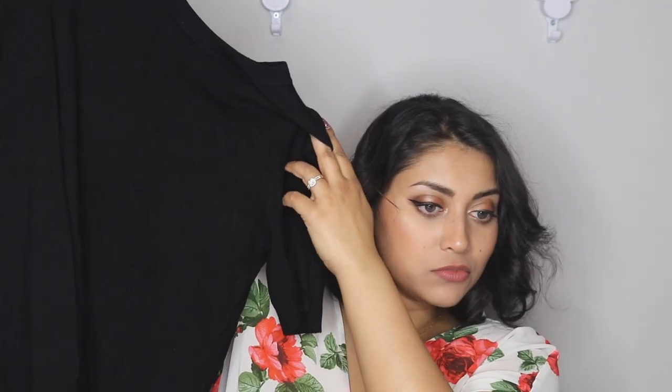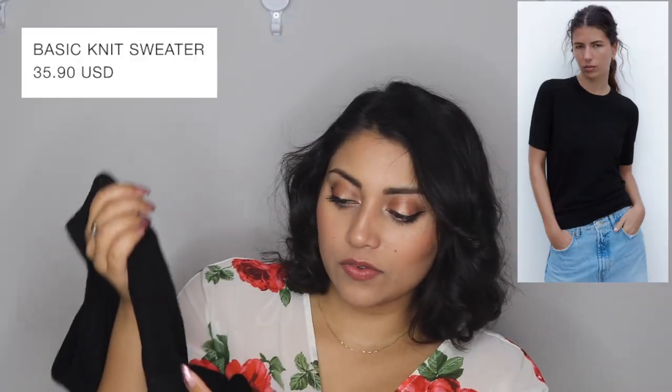I saw on another YouTuber's video that these special high-waisted pants have that little V-cutout, so if you're doubting whether you got the right pair or not, look for that V-cutout. The next two items are shirts — they're the same shirt just different styles. I just needed a shirt to try on with the pants but I liked it so much that I decided to keep it.